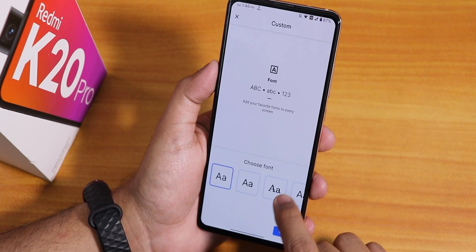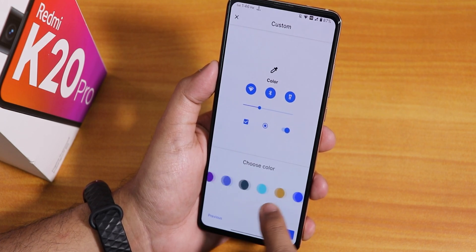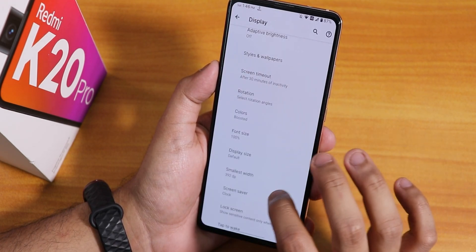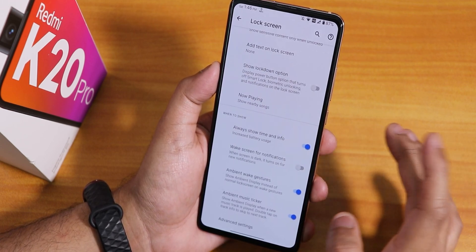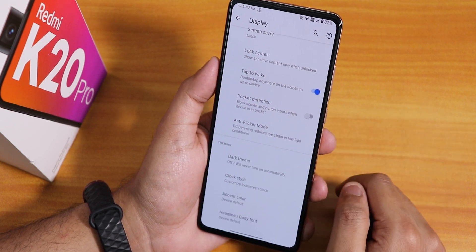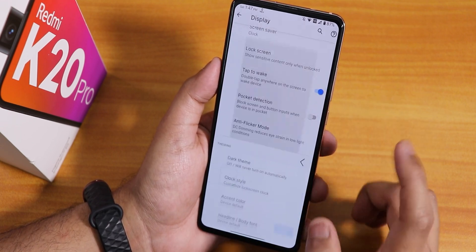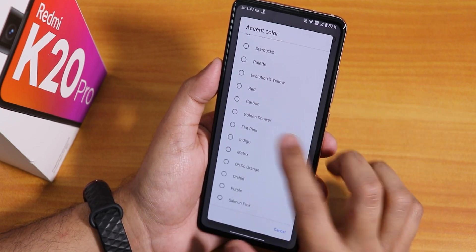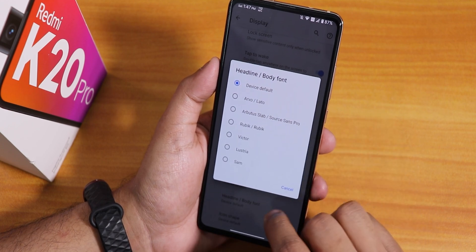In display settings we have brightness level, night light, styles and wallpapers. Inside styles and wallpapers you can go to custom theme and choose from many fonts, and choose accent colors - a plethora of accent colors are present. Screen timeout, rotation settings, lock screen with always show time, double tap to wake, pocket detection, anti-flicker or DC dimming, dark theme scheduling, clock style, and accent colors can all be changed here. In headline and body fonts we have many font options, and inside icon shapes we have a lot of icon shape options too.